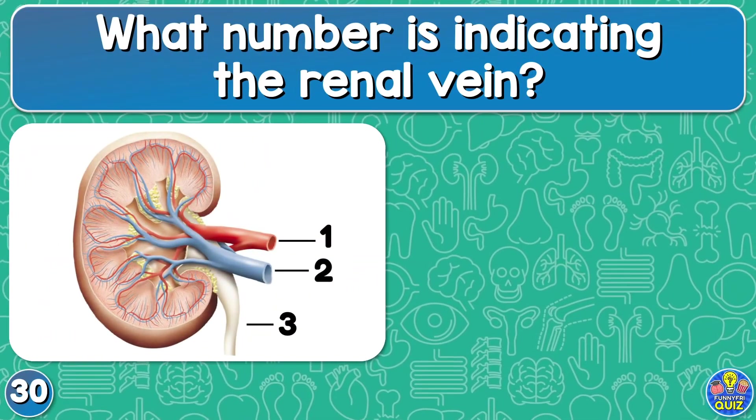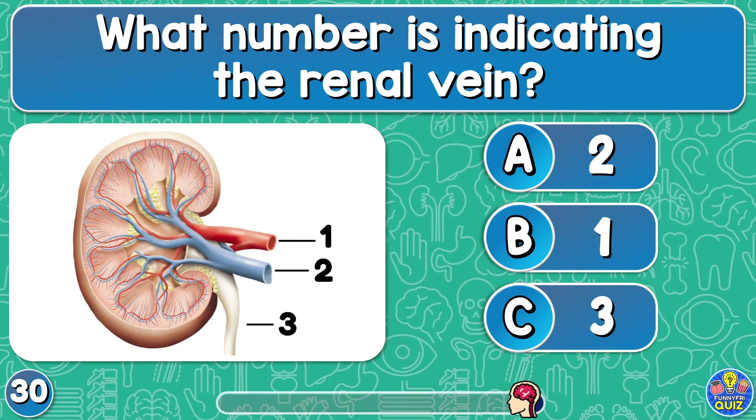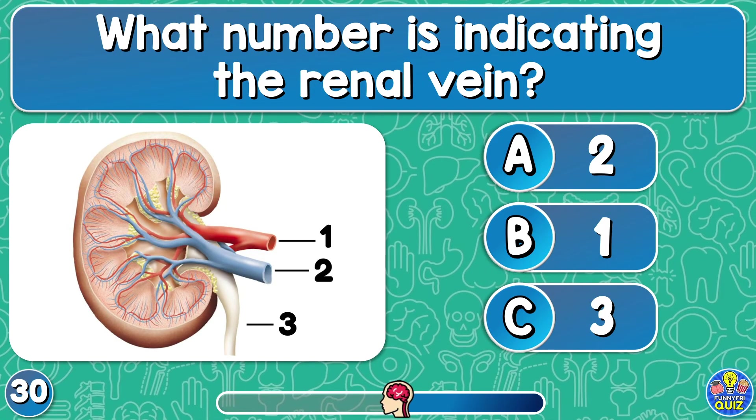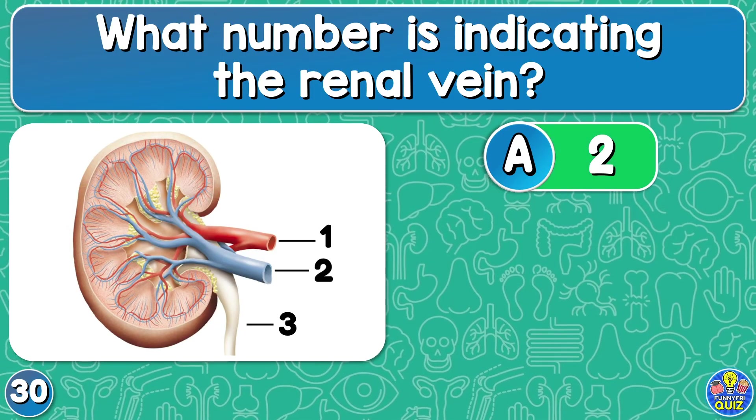What number is indicating the renal vein? Two, one, or three? The number two.